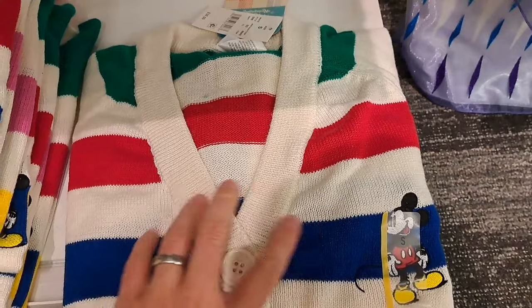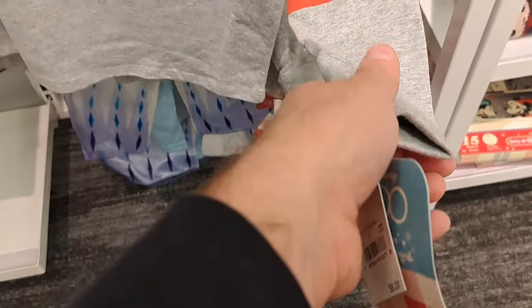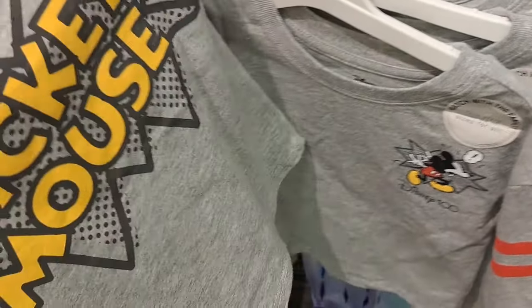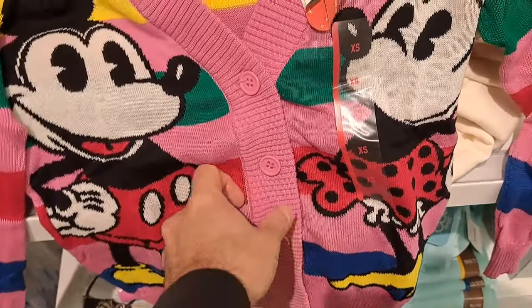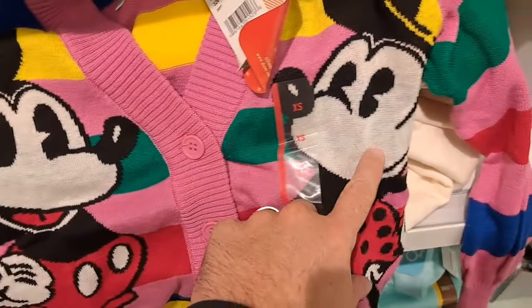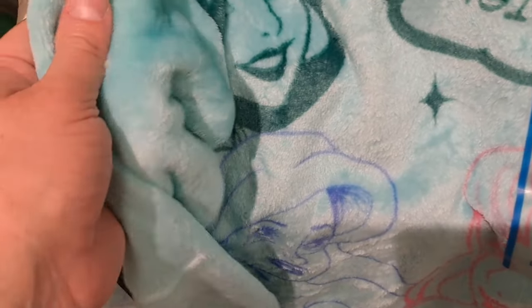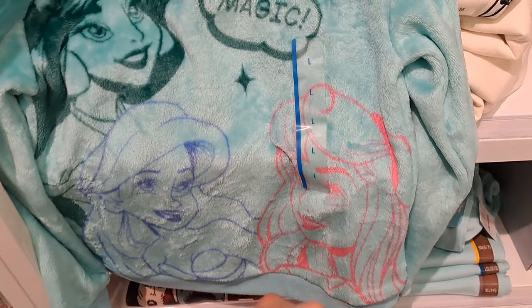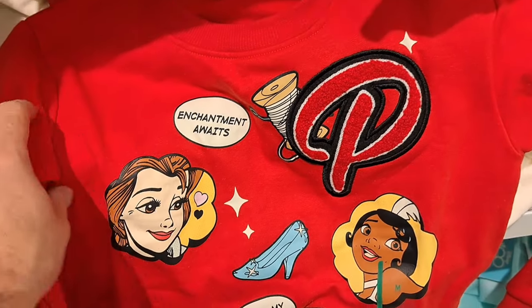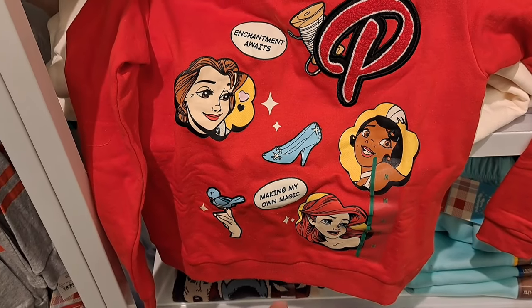Check this out — got this Mickey sweater here, button-up, pretty cool. Got some shirts from the retro line with Mickey and the Disney 100 logo on the back. Another awesome sweater that buttons up with Mickey and Minnie on it — pretty cool design. Got this soft plush sweatshirt here with Jasmine, Ariel, and Sleeping Beauty. Got another princess sweatshirt with 'Enchantment Awaits' and 'Making My Own Magic.'